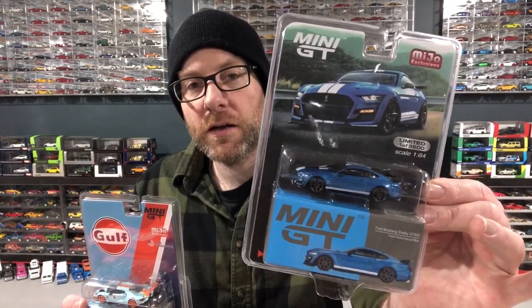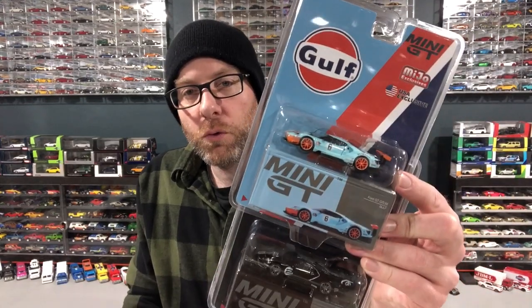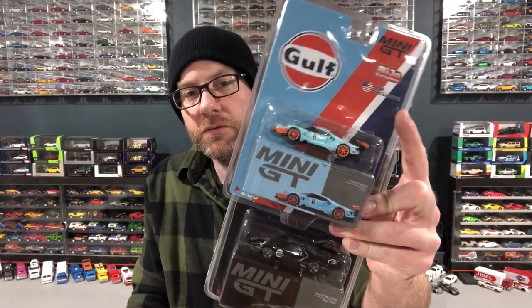I got some Greenlight from them — I'm not going to show that in this episode. What I am going to show is the Miho exclusive Mini GT stuff I got from them. We got the Mustang here. Curious to see how this compares to like the Global 64 Tarmac Works casting — maybe we'll do a little comparison on that. Got this Gulf Ford GT, which is actually a USA exclusive. So these only come as a Miho exclusive; I think the rest are available in the international packaging as well.